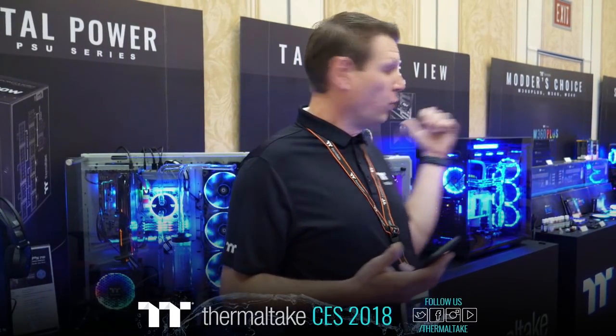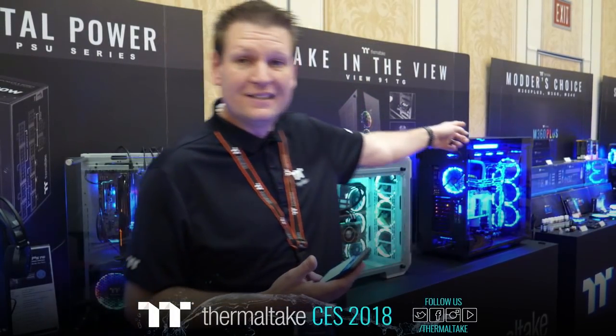Let us know in the feedback — did you like the View 71 Snow the best? Did you like the View 37 the best? Let us know what case is your preference from the show at CES 2018.